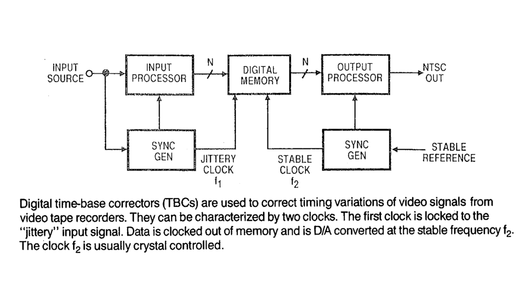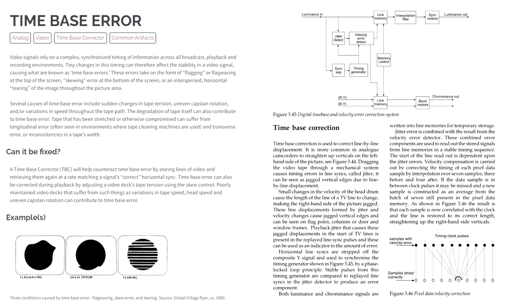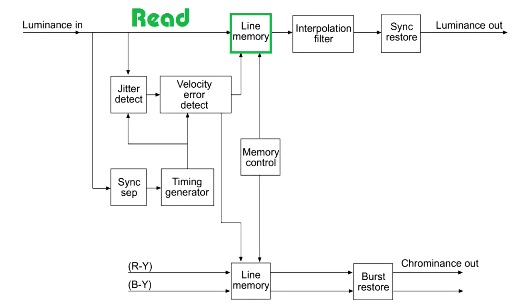TBC electronically corrects image instability, making the video suitable for broadcast. The basic function of a digital TBC is to read incoming video line by line, digitize it, and store it in a memory buffer. Originally the memory could fit just a couple of lines, but grew to 8, 16, 32 lines, and finally to a field or even a whole frame.